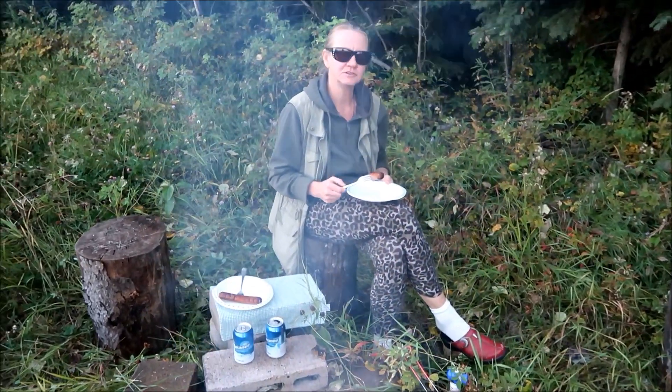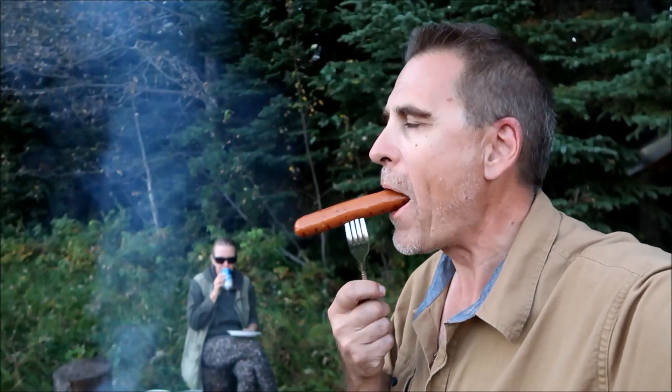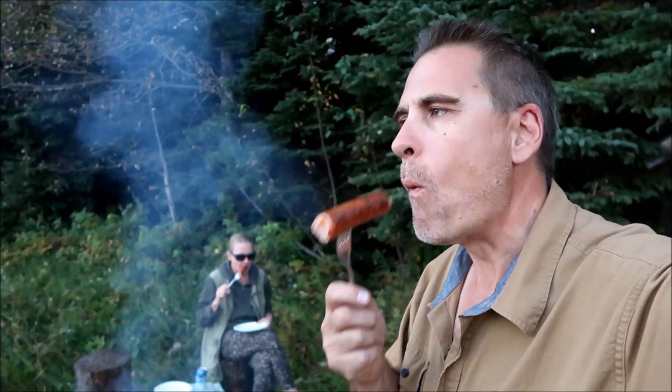We heard some rumbling in the bush over there. It's already sunset and we'd like to get back to the guest house - time goes so fast. There are so many things we want to do here and we just can't get them all in. That sausage is so good over a fire. We've got to get out of here and get back to the guest house soon - we just finished our sausage and beer.